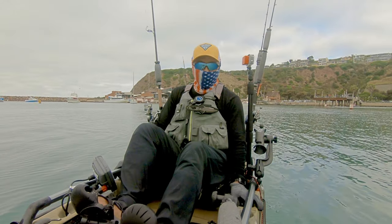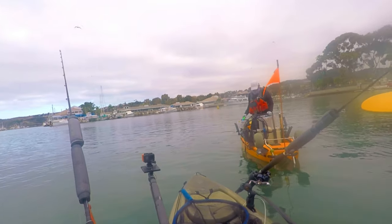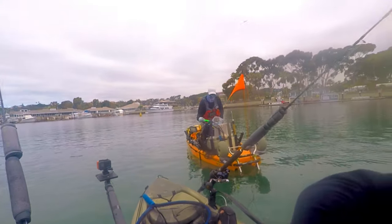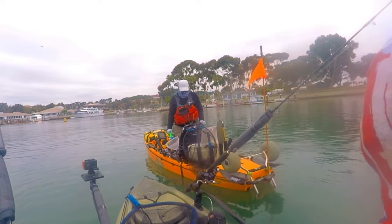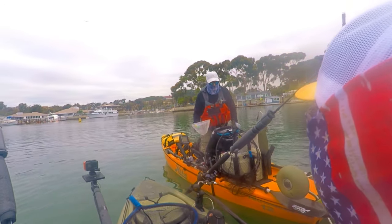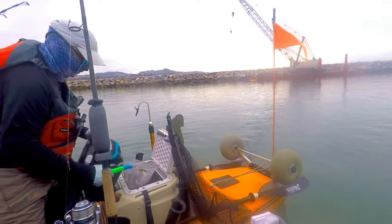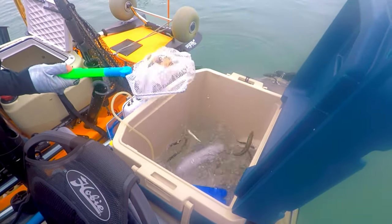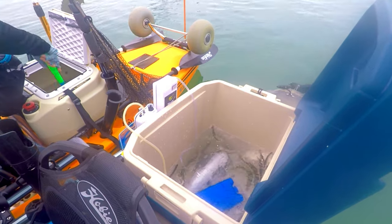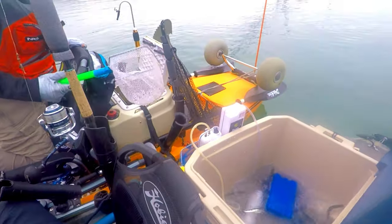Hopefully things go better today. Fishing with me today is Glenn — you can see he just picked up the live sardines from the bait barge. We got a good mix today of decent sized sardines and anchovies, so we have a little bit of variety to fish with this morning.